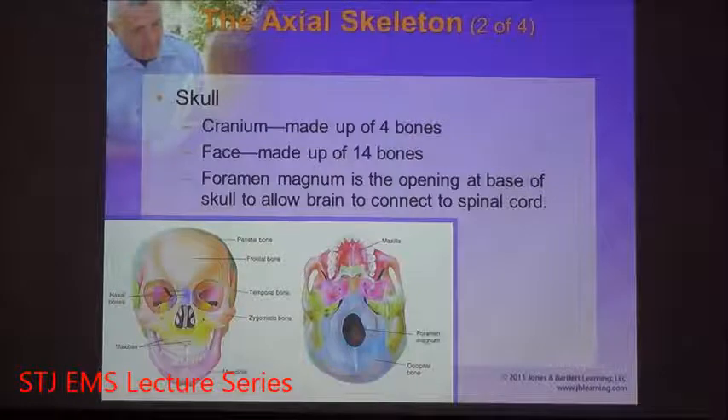The frontal is in the front. The temporal bones come off of the frontal — this is where your temples are located. The occipital is in the back.